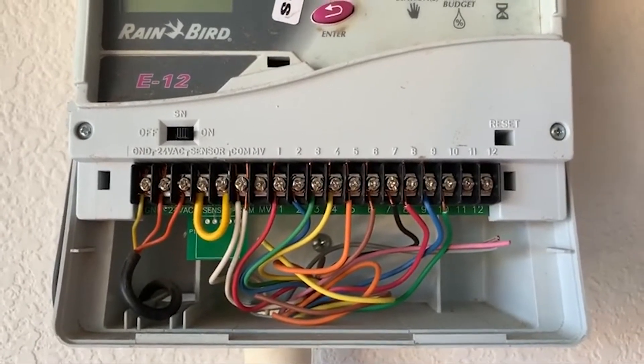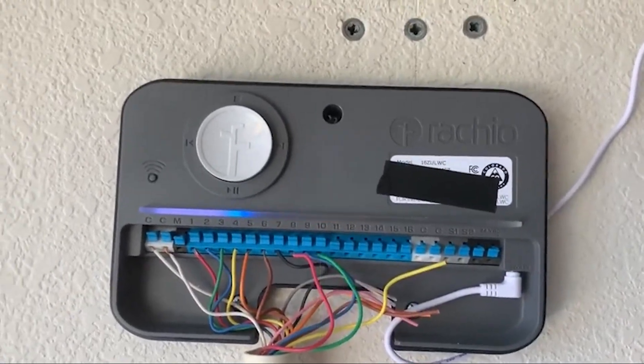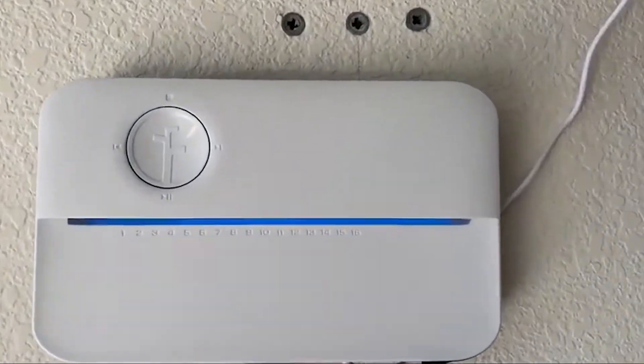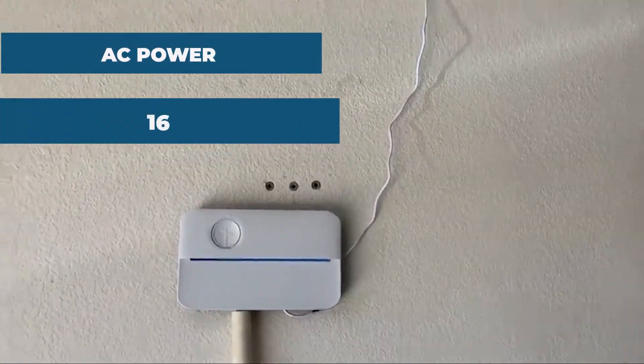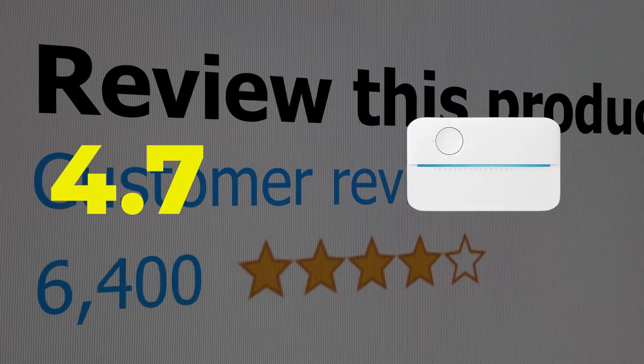Here are the main features and specifications of this product. Features: Amazon, Google, and Apple compatibility, excellent smart features. Specifications: power source — AC power, zones — 16. This product's customer review is 4.7 out of 5.